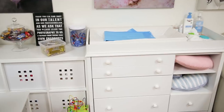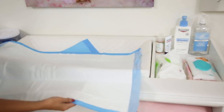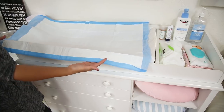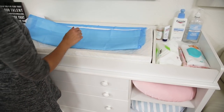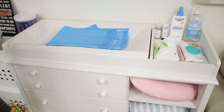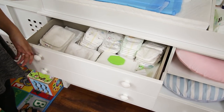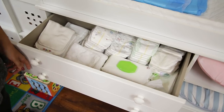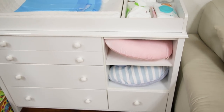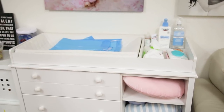Right next to it we have our changing table. On it you'll see blue pads called chucks — medical-grade, no scent, no chemicals, available on Amazon. They're disposable and keep the changing pad sanitary between clients. We always keep wipes, lotion, and we stock both cloth and regular diapers since clients often run out. We also keep boppy pillows for nursing mothers to have support, with removable, washable covers.